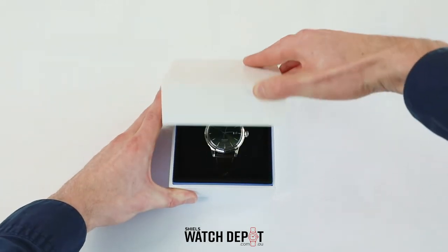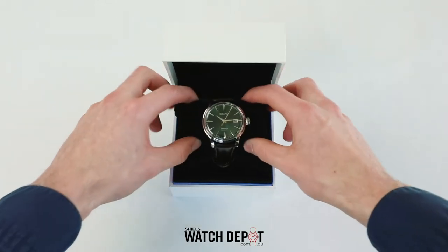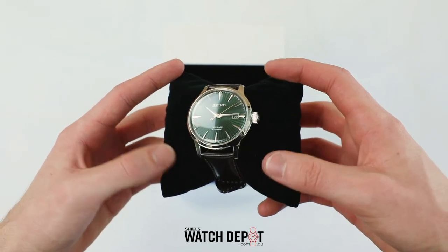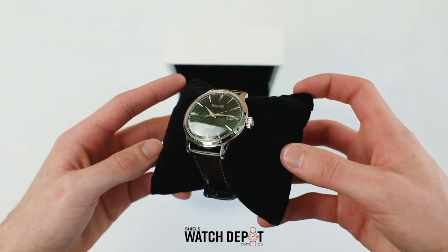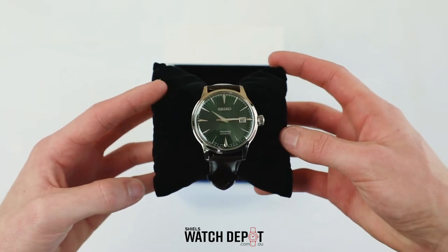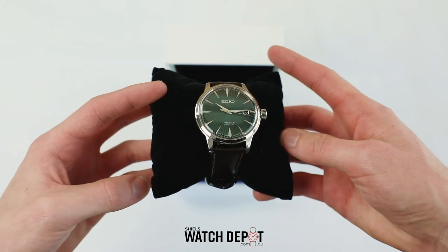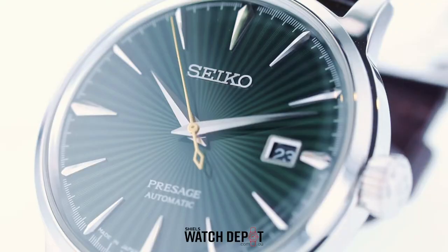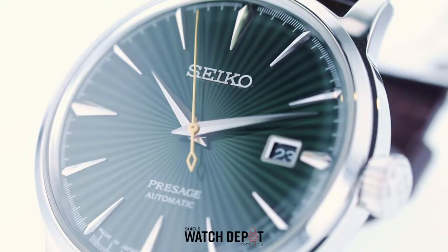The Seiko Presage line is one of my personal favorites in the entire watch market. This model is part of the cocktail series and if you're not familiar with the series, they're all based off of popular cocktail drinks, from the details on the face to the color. This particular watch is the SRPD 37J and is named after the Mockingbird cocktail, hence the green face.